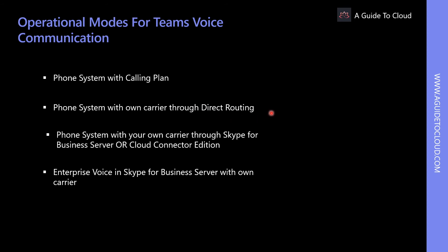The second option is Phone System with your own carrier through Skype for Business Server or Cloud Connector Edition. This connects your own supported SBC to Microsoft Phone System through Skype for Business Server in a hybrid deployment or Skype for Business Cloud Connector Edition on-premises. The third option, Enterprise Voice in Skype for Business Server with own carrier, connects your supported SBC to the enterprise voice system in Skype for Business on-premises server. This is the most complex option to deploy and maintain.